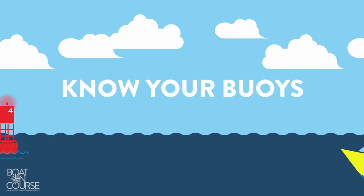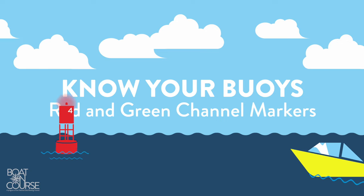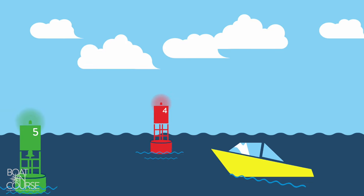The U.S. Aids to Navigation system is designed to help you safely navigate waterways. Lateral aids to navigation mark the best channel, like road lanes. Stay between these markers and keep to the right.